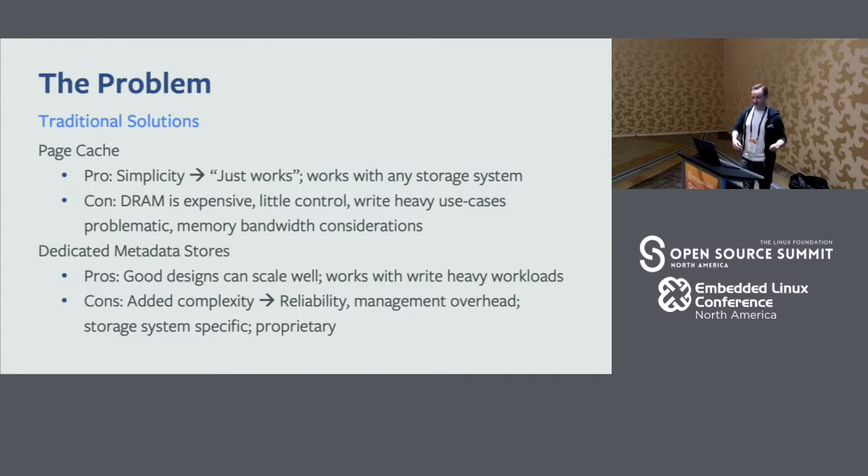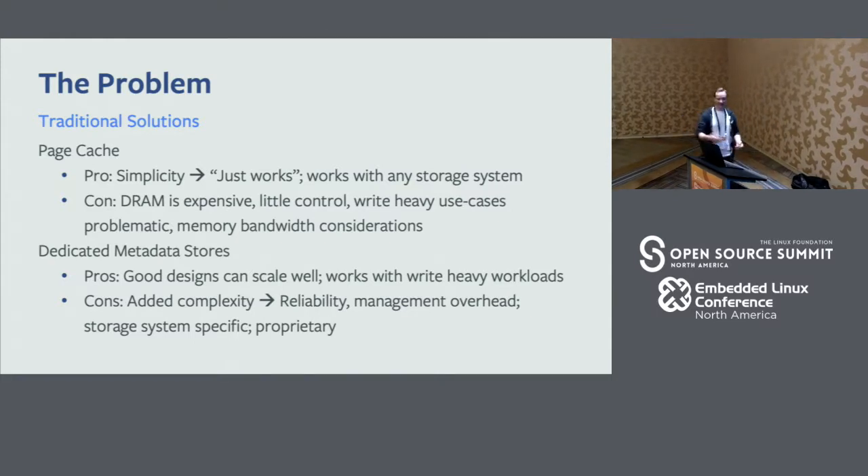Traditionally, how do people deal with this? The standard Linux answer is page cache — put a bunch of DRAM in your machines and it just works. It's super simple and works for almost any storage system. The cons are that DRAM is not free; at scale it becomes really expensive. There's also little control — our software engineers want nuanced control over what gets cached. We tend to have more information about the data than the OS, so we can make better caching decisions. Also, our storage systems are pretty lean on memory and CPU, so memory bandwidth actually becomes a concern.